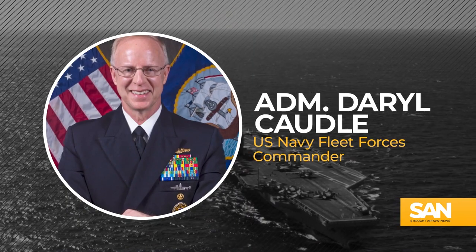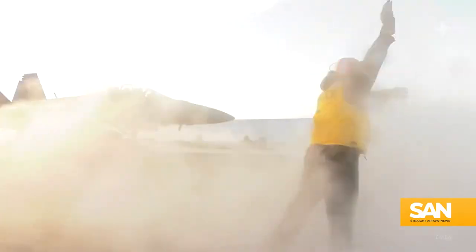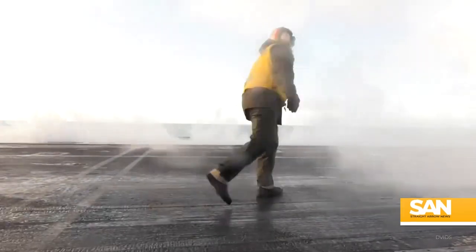Admiral Darrell Cottle is the commander of the U.S. Navy's fleet forces. It's his job to make sure the Navy trains, certifies, and provides combat-ready sailors ready to deploy.